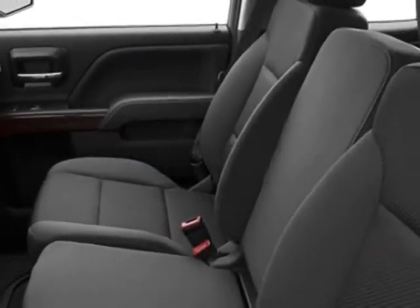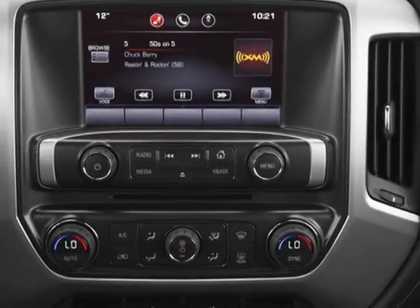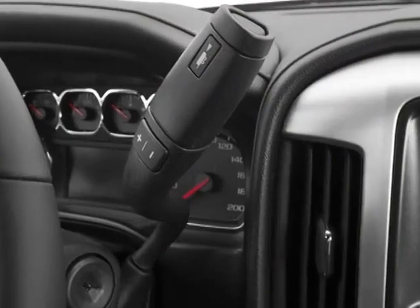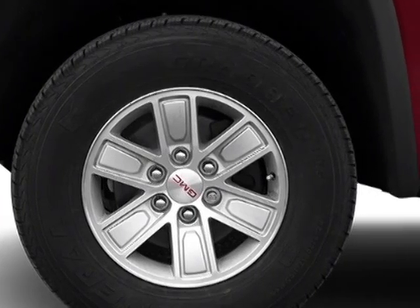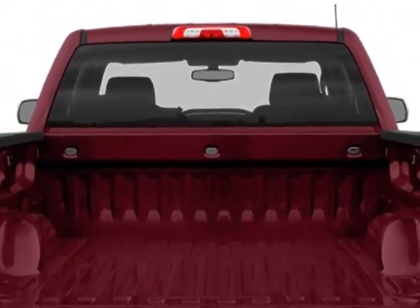Seats: front 40-20-40 split bench. GVWR: 7,200 pounds, 3,266 kilograms. Emissions: federal requirements. Pick silver metallic. Rear axle: 3.42 ratio. Jet black leather appointed front seat trim. Audio system: 8-inch diagonal color touchscreen navigation.